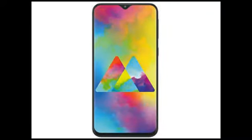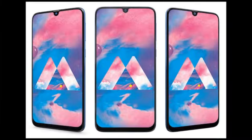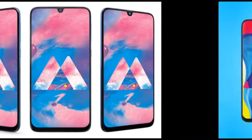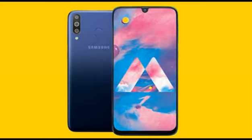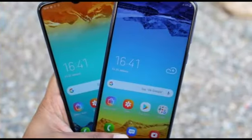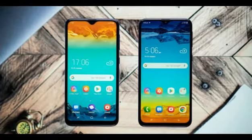Starting with specifications, we get a 6.4-inch Super AMOLED Infinity-U display. There will not be a punch-hole display as many of you expected, but an Infinity-U display. Along with the 6.4-inch Super AMOLED screen, the Galaxy M31 comes with a massive 6000mAh battery.